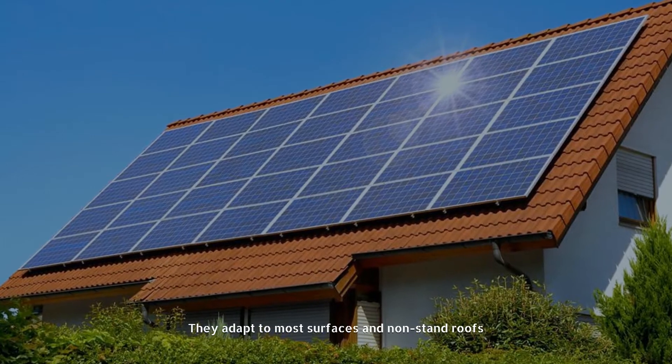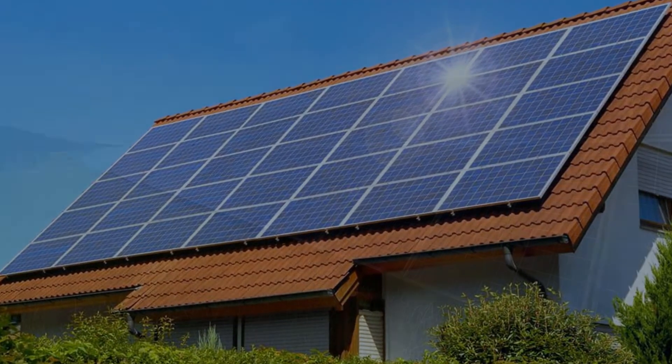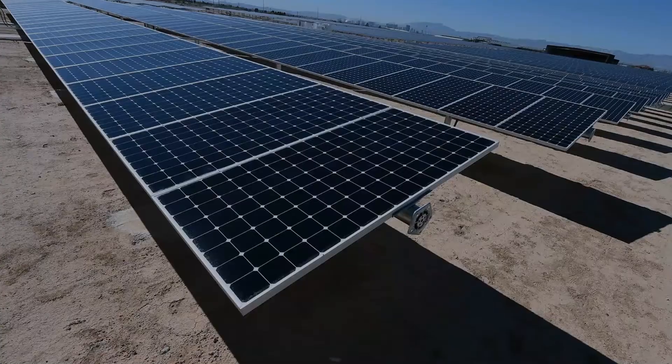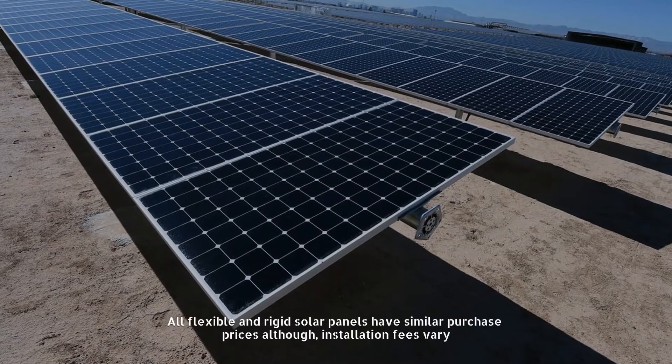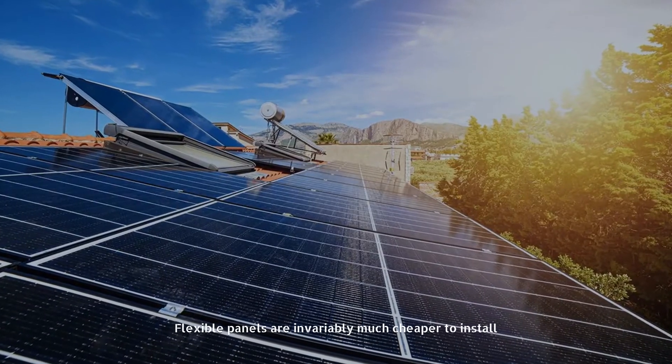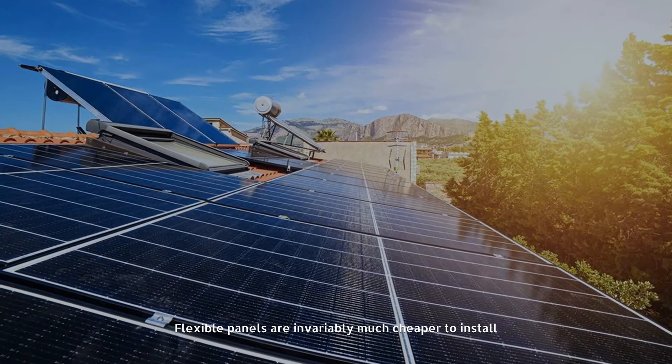They adapt to most surfaces and non-standard roofs. Number five: cost. All flexible and rigid solar panels have similar purchase prices, although installation fees vary. Flexible panels are invariably much cheaper to install.